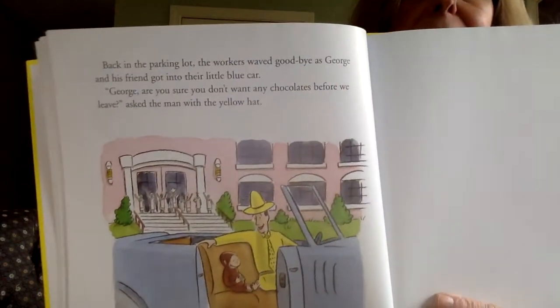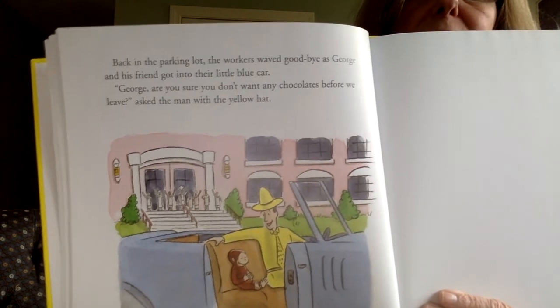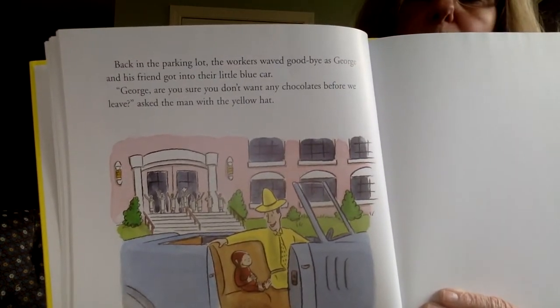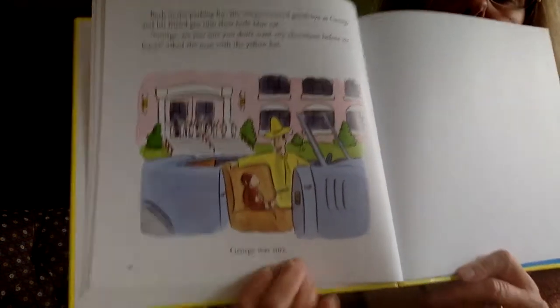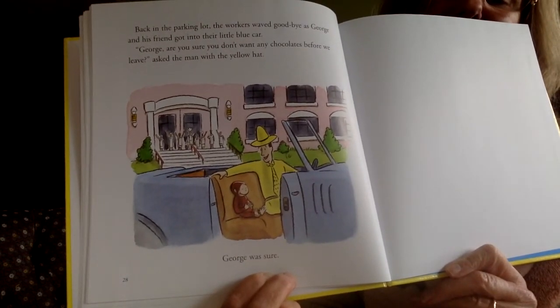Back in the parking lot, the workers waved goodbye as George and his friend got into the little blue car. George, are you sure you don't want any chocolates before we leave? asked the man with the yellow hat. George was sure.